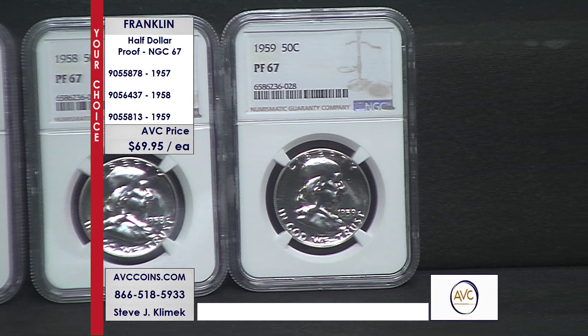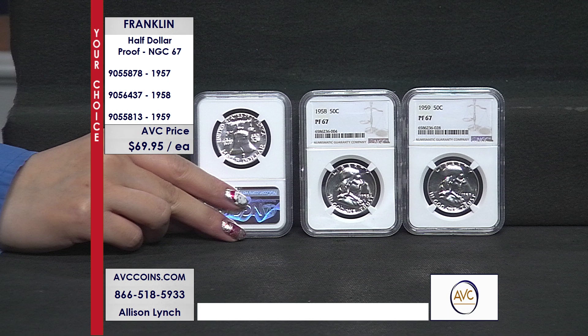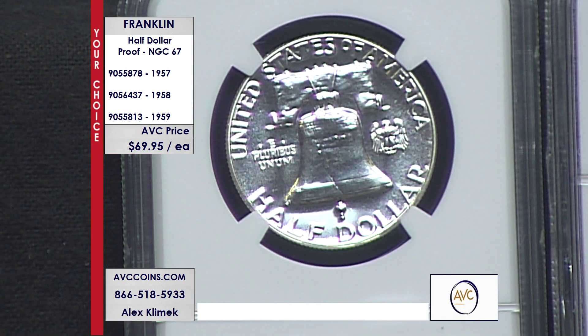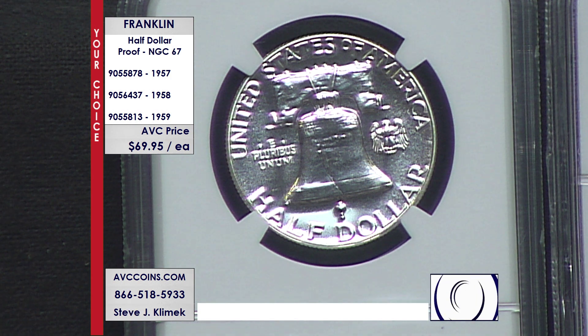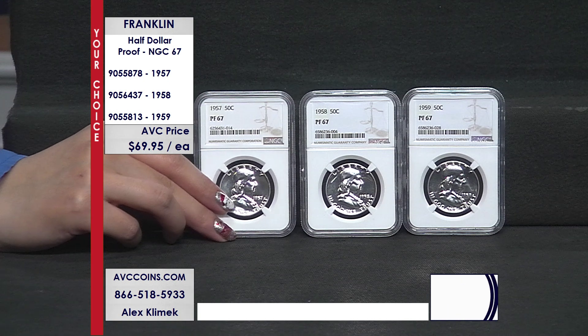In 1957, they struck 1.2 million proof Franklin half dollars, yet NGC has certified today just 14,582 in proof 67 or better condition. That's one in every 85 coins struck, coming down to just 1.1% of the entire mintage from 1957. That coin, when you can find it in ungraded condition, costs over $100. We are more than $30 less at just $69.95.